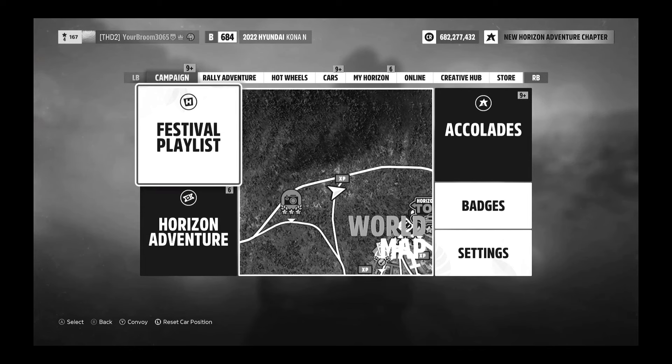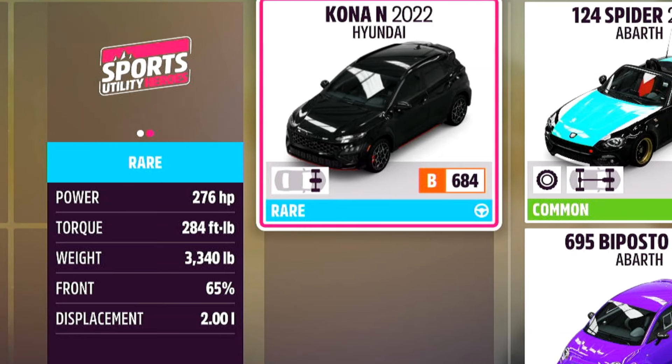Even I have to stop and think how to pronounce that one. This thing has from stock 276 brake horsepower and 284 foot-pounds of torque, but it is very, very heavy, weighing in at 3,340 pounds with a 2-litre engine.